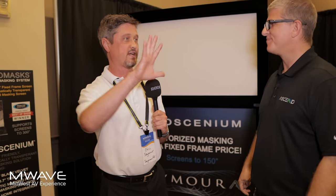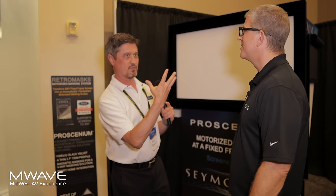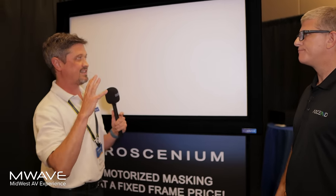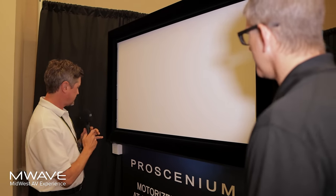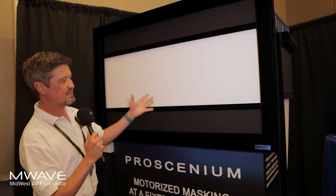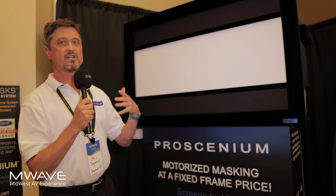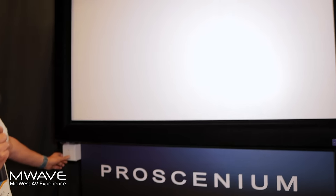At the projector shootout here, we have a $5,000 projector on the left and a $26,000 projector on the right. Click the masking button, it kicks in, and now everybody says the $5,000 projector — not only does it kill that difference, but they'd actually rather watch it. We brought out the Proscenium — motorized masking at a fixed frame price, starting around $3,000, with the big one at about $5,800 list price. That's a fraction of the price of any motorized masking screen available anywhere, still handmade to order in Ames, Iowa, with motorized top and bottom masks.